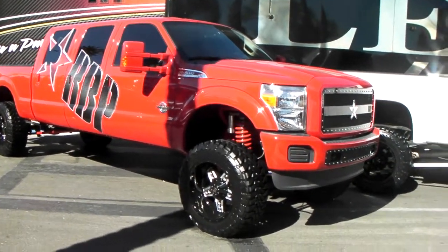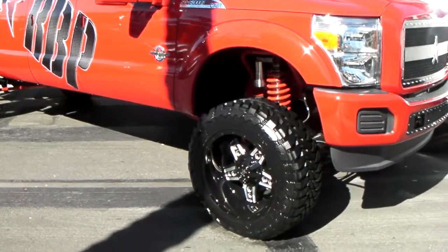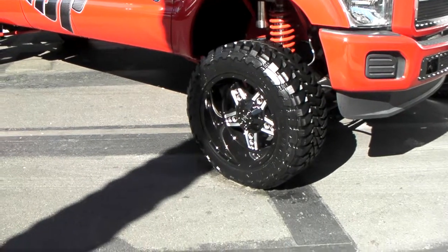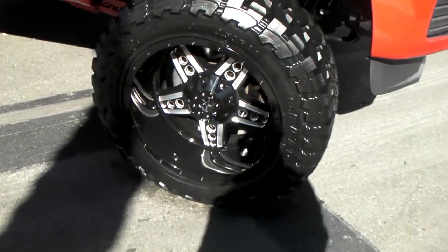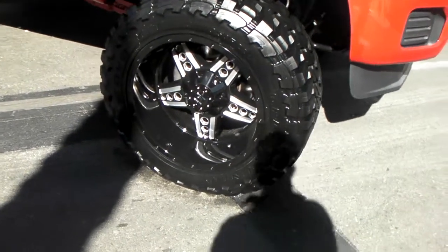It's your boy KB from DozenTires, standing in front of an F50 with a huge custom cab on it. Got the RBP wheels on it — you can find it on DozenTires.com — 22 inch, looks like a 22x12. Great looking wheel, great looking vehicle.